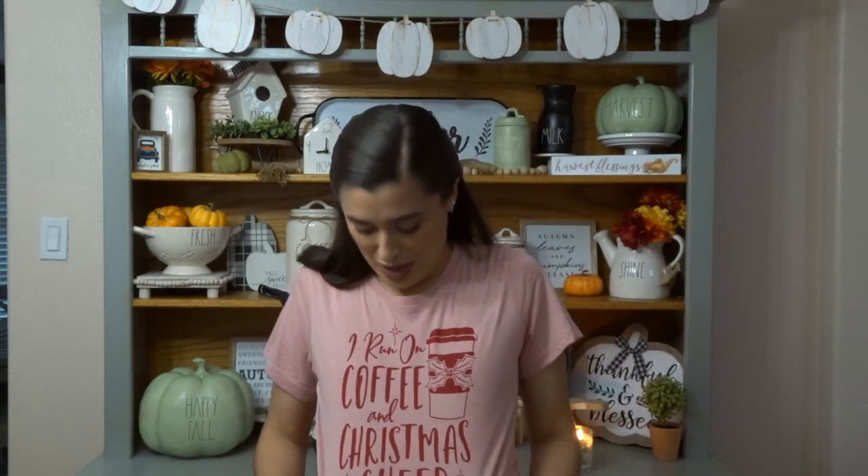That is everything for my Christmas decor haul. I hope you guys enjoyed! Let me know down below when you are decorating for Christmas or if you already have. I'm going to start decorating so look out for my decor videos coming soon. I'm super excited — I've got my shirt on that says 'I run on coffee and Christmas cheer,' so I'm going to put on a Christmas movie and get to decorating. I'll see you guys in the next video — bye!